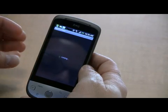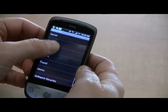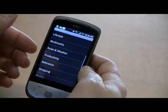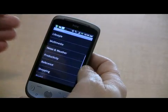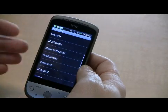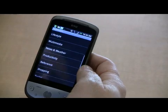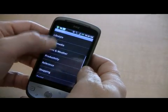I would say about 70% of them are free, but there are paid applications. Many times with applications there is both a free and a paid version, where the paid version simply gives you more functionality or more exclusive features to that program.